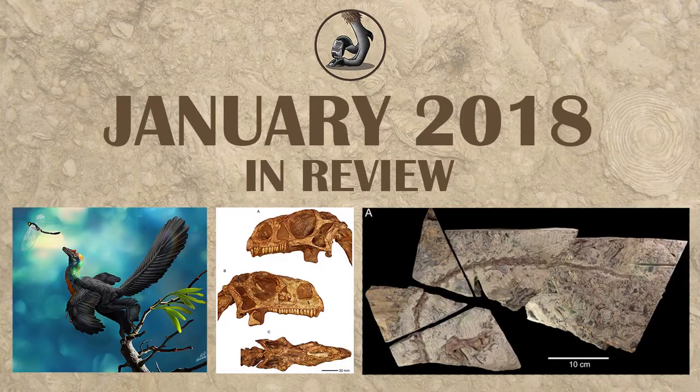This is Ezekiel O'Callaghan with Raptor Chatter. Today we're going to be going over January 2018 paleontology.